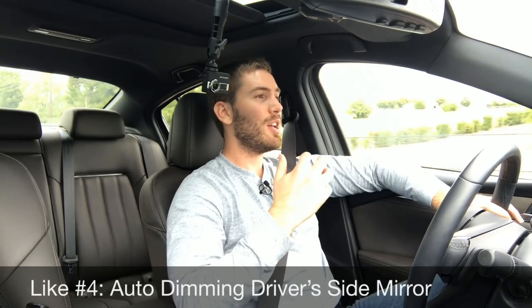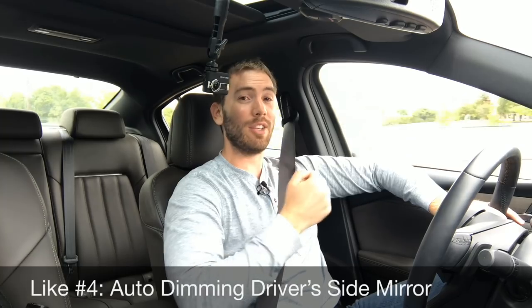Like number four is something really small that a lot of people won't even look for in a vehicle, but we've got an auto-dimming driver's side mirror. So when you've got some bright headlights behind you, they're not going to be blinding you. It really makes night driving a lot more pleasant.